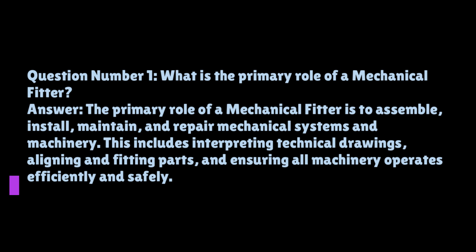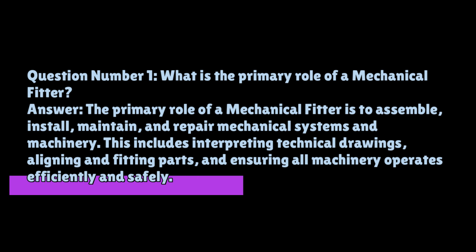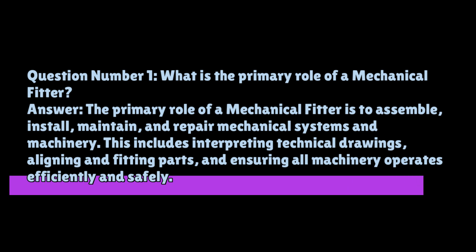Question number one: what is the primary role of a mechanical fitter? The primary role of a mechanical fitter is to assemble, install, maintain, and repair mechanical systems and machinery. This includes interpreting technical drawings, aligning and fitting parts, and ensuring all machinery operates efficiently and safely.